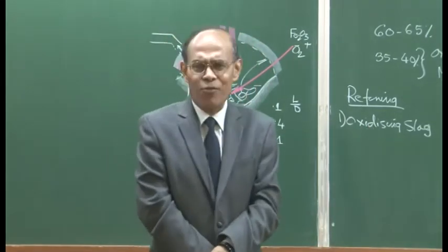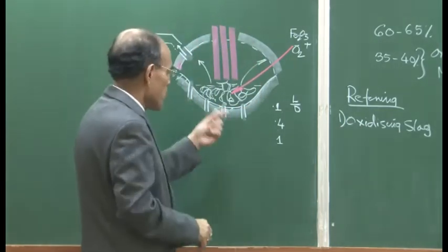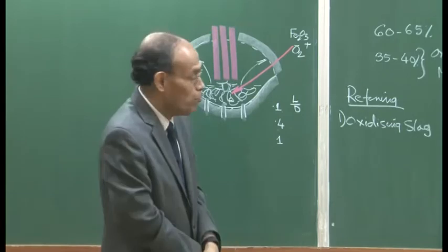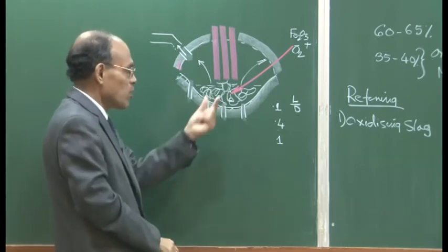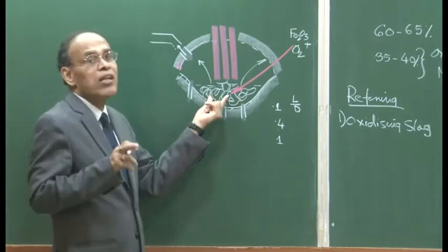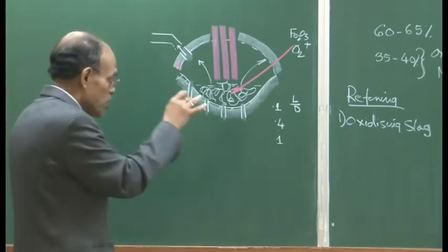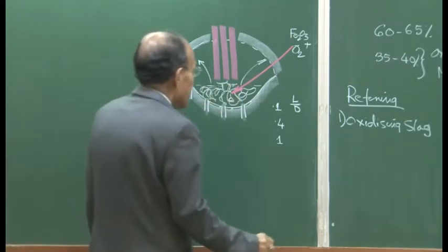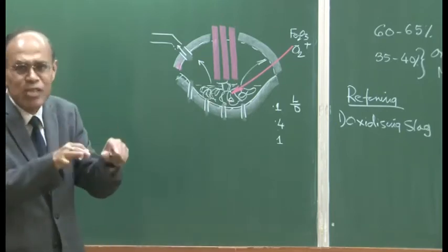This slag has a composition similar to that of BOF steelmaking, but note that it may not be possible to go to a very high basicity like 3.5 or 4, and neither is it desirable because of the lower impurity content. A single oxidizing slag is sufficient if you do not want to do phosphorus removal — you can work with a less basic slag.